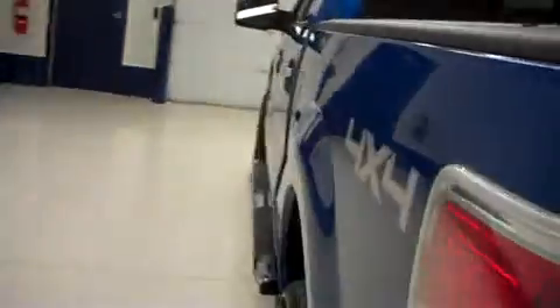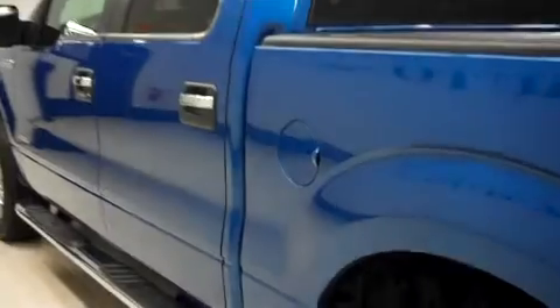Nothing out of the ordinary. Now down on the driver's side, same clean paint. You have one minor dink, barely noticeable, under the driver's door handle right there.